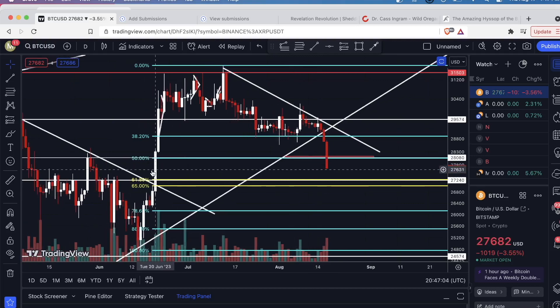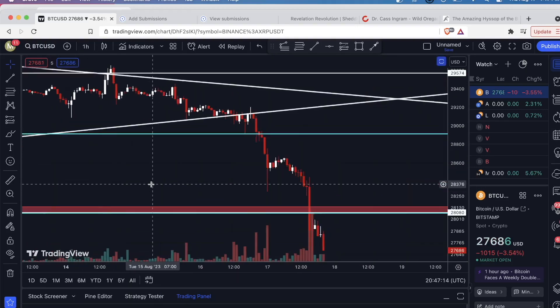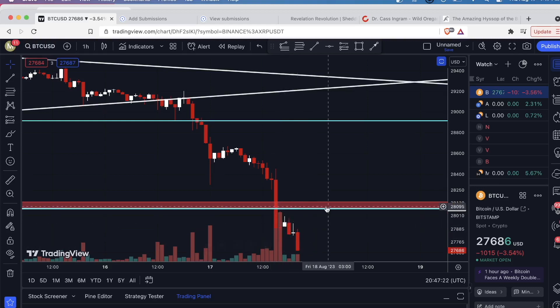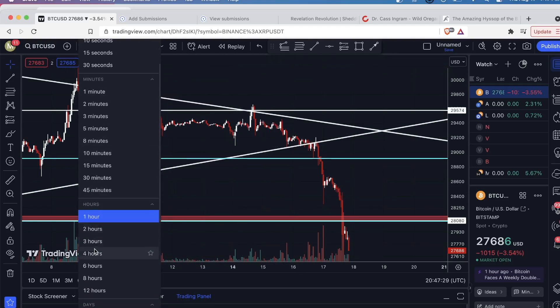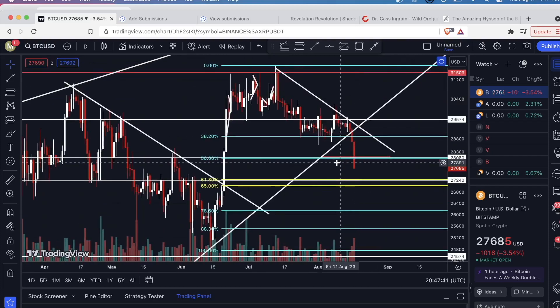Right now it looks really bad, but if this daily candle closes below this 50% retracement level and below this previous high, that's a very bad sign. Taking this down to the smaller time frame — you can see we shot right through it, came back up to test it, it served as resistance, and now it's selling off again. Looks pretty weak, not going to lie. It's not ideal, but we have a few hours left to see how this daily candle closes.